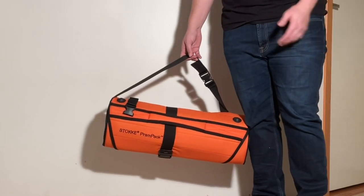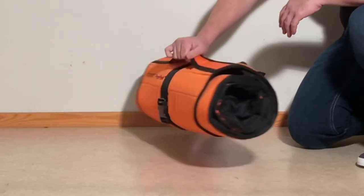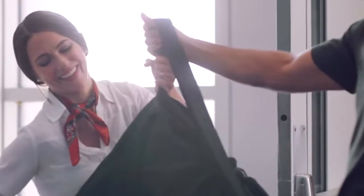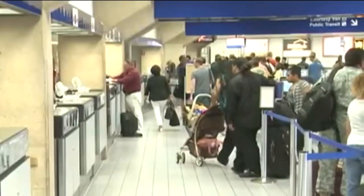Today we're going to give three reasons for choosing the Stokke Prampak if you're in the market for a travel bag to transport your stroller during air travel. Traveling with a stroller can be tricky, and while using an ultracompact or delivering your stroller at the gate are ideal, it's often necessary for people to check a larger model along with their luggage.